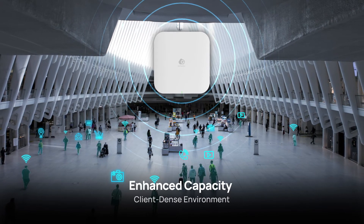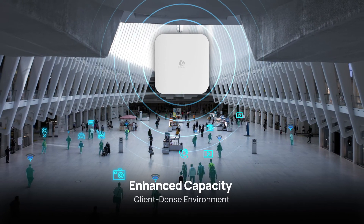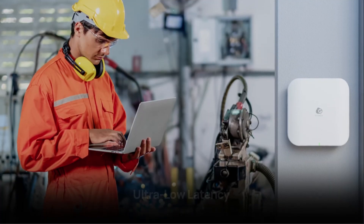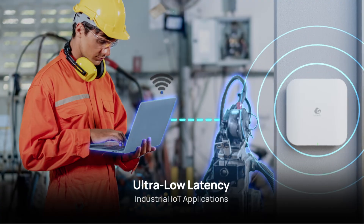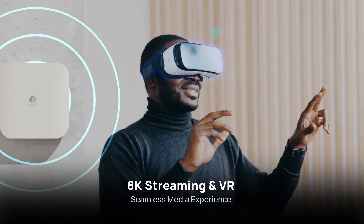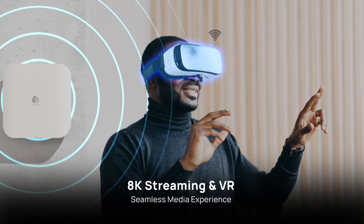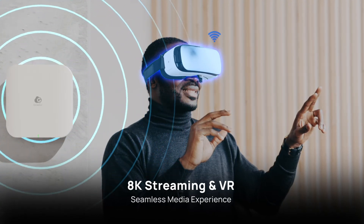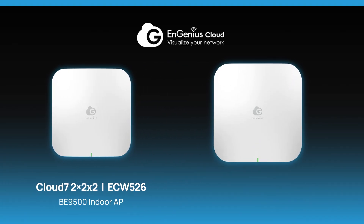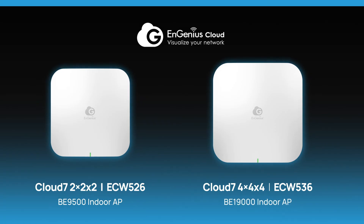The ECW526 offers enterprises increased versatility in various situations, supporting numerous devices in densely populated areas such as transportation centers, offering seamless automation and real-time communication for IoT applications, and delivering flawless performance for 8K streaming and immersive VR content. Meet the Ingenious Wi-Fi 7 Series today and unlock the full potential of your business networks.